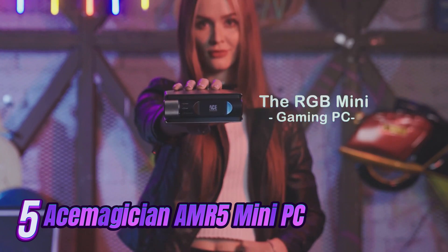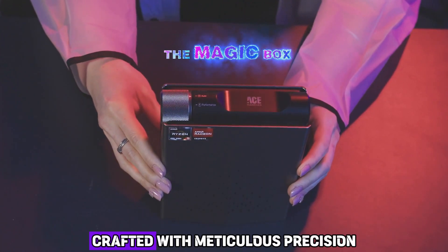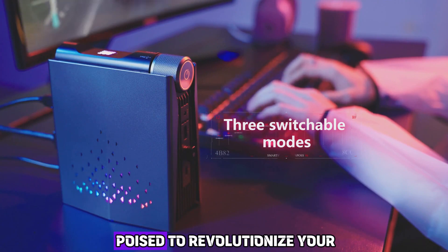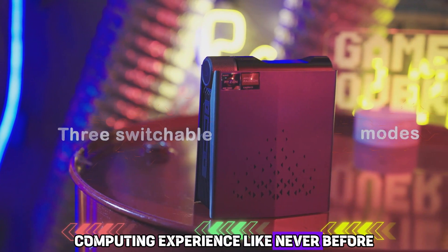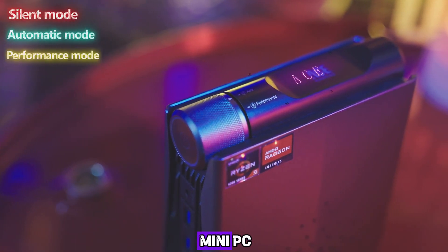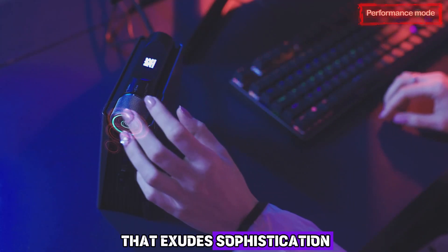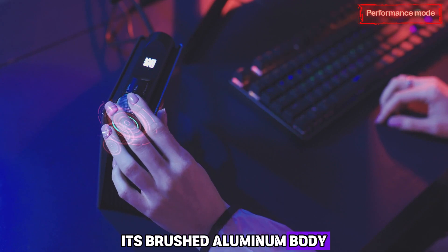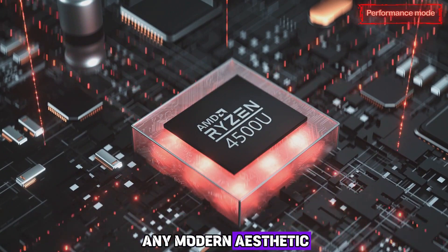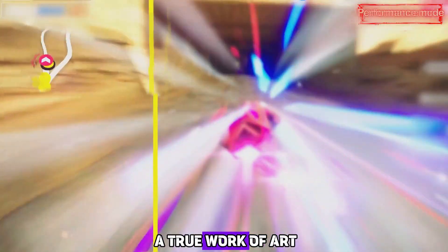Number 5: Introducing the Ace Magician AMR5 Mini PC. Crafted with meticulous precision and unrivaled expertise, this mini wonder is poised to revolutionize your computing experience. The Ace Magician AMR5 Mini PC boasts an ultra-sleek and compact design that exudes sophistication. Its brushed aluminum body, with its lustrous finish, radiates opulence and seamlessly blends with any modern aesthetic, making it a true work of art.